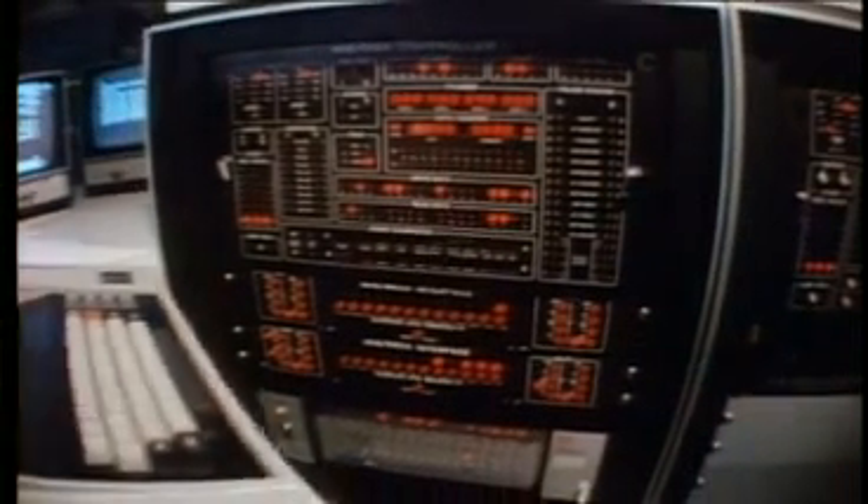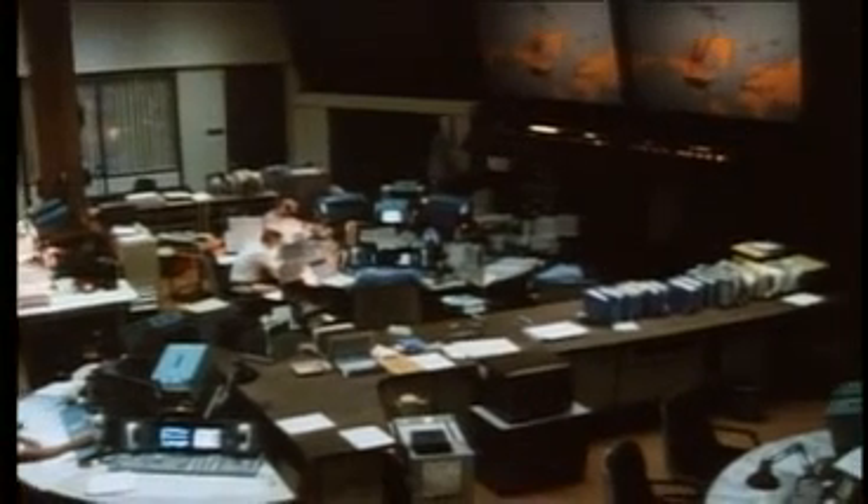Day 170: a problem in the deployment of the boom that supports the science scan platform. If the problem is not solved, we will be unable to take most of our pictures. Day 207: boom problem solved, but failure of main radio transmitter. If the backup transmitter also fails, no one on Earth will ever hear from us again.